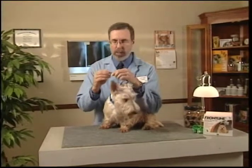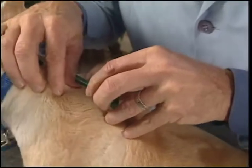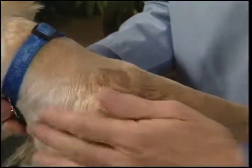Let me show you how easy it is to do this. Once a month you break open this little plastic tube, squeeze the entire contents onto a single spot in the skin between the shoulder blades, and that's all you have to do.